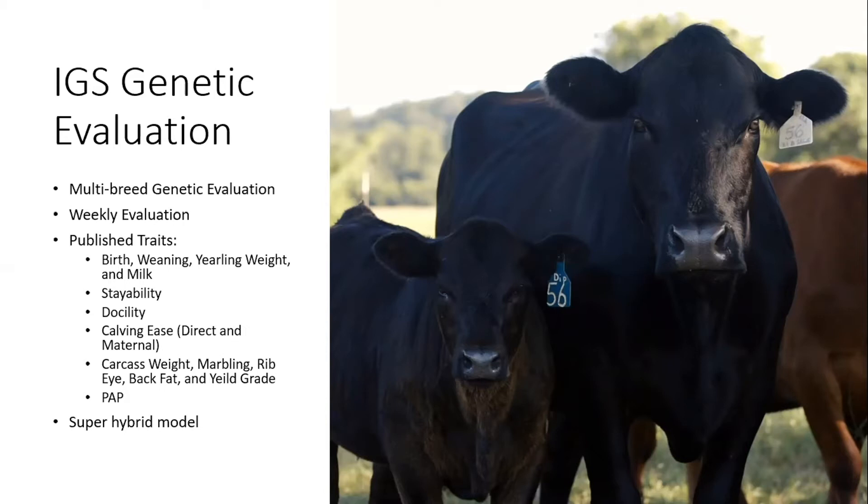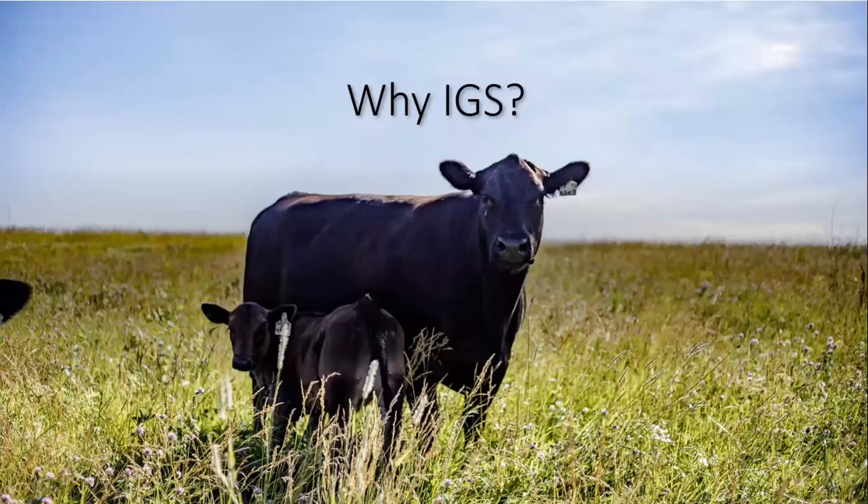We incorporate genomics using a super hybrid model across all traits except maternal traits and PAP. Incorporating genomics into PAP is on our R&D list, but we are still lacking the number of records needed. Currently we use the super hybrid model in all traits except maternal for our weekly evaluation.